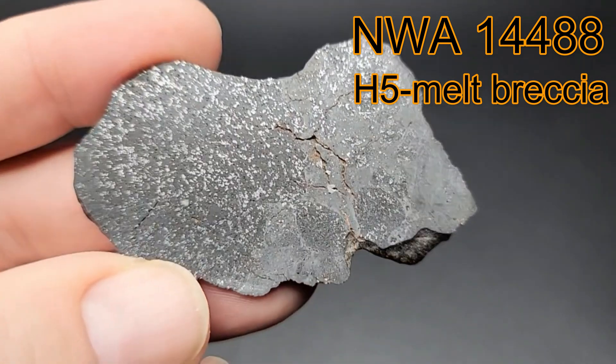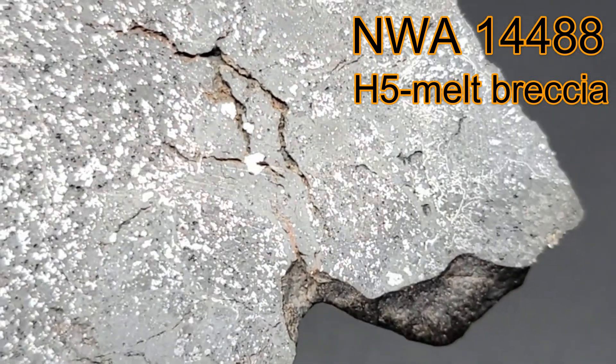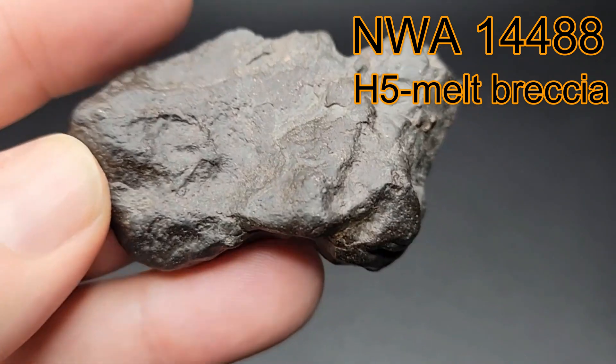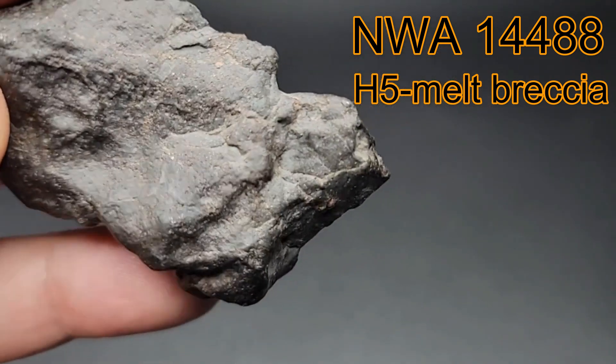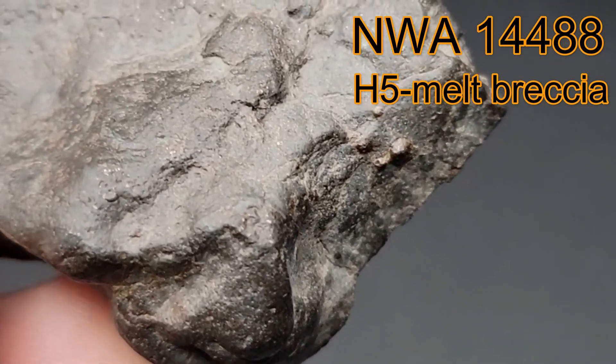It is an ordinary chondrite that suffered shock melt, quelching, and billions of years to arrive here today. The total known weight of 41.1 kilograms was discovered in Niger, Africa in 2021.